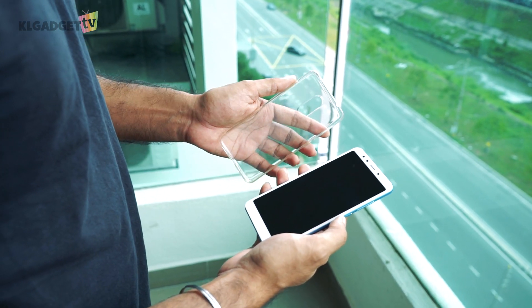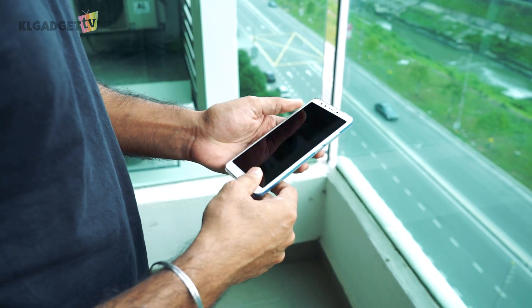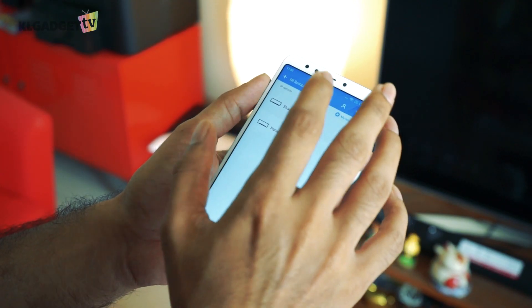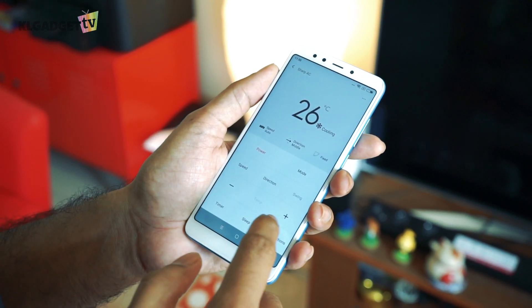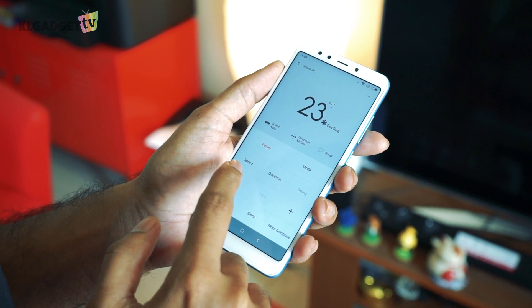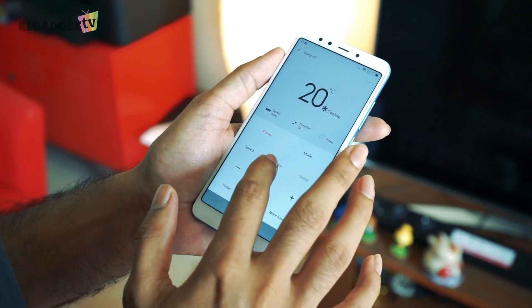For those of you that like to get protection for your phones, there is a TPU case that comes with the phone, so you don't have to go out and hunt for one. Similar to a lot of the other Xiaomi phones, there is an IR blaster which works perfectly with my aircon and TV back at home. I really like this feature, and I hope that all phone manufacturers adopt this.